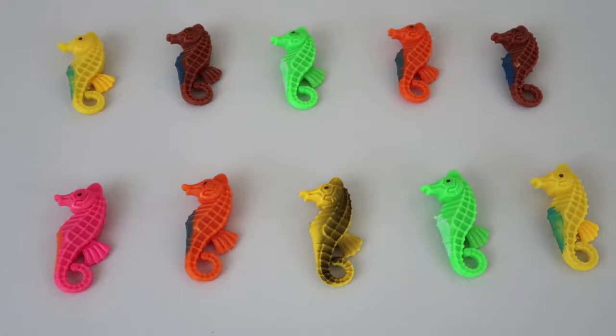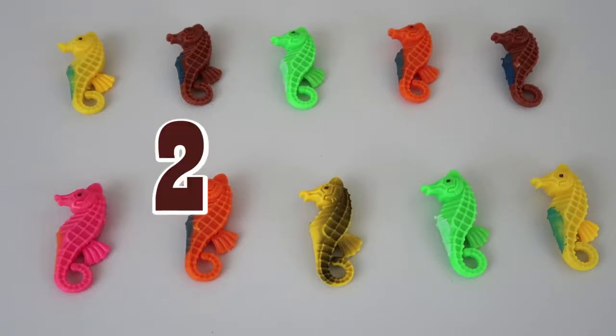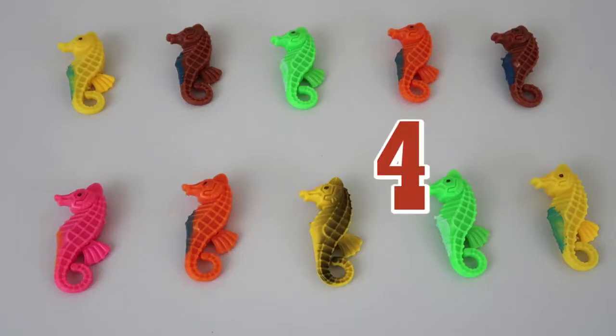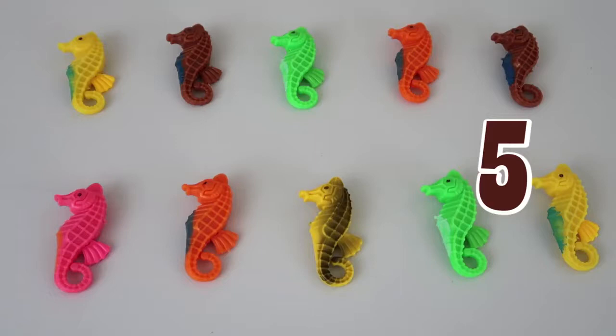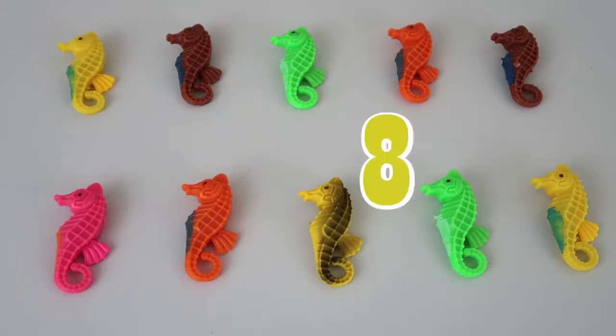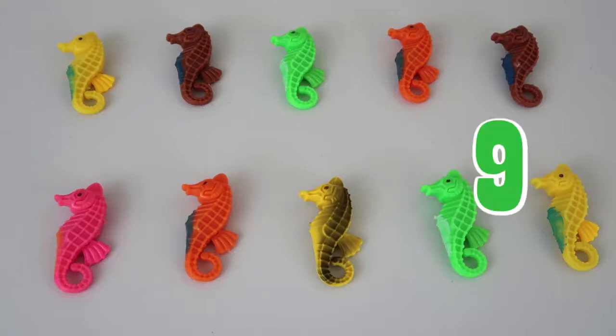Let's do it one more time, just for practice! Yeah, are you ready? Here we go! Count along with us if you're at home watching! Okay, let's go! One! Two! Three! Four! Five! Six! Seven! Eight! Nine! Ten! That's all of our seahorses from one to ten, guys!